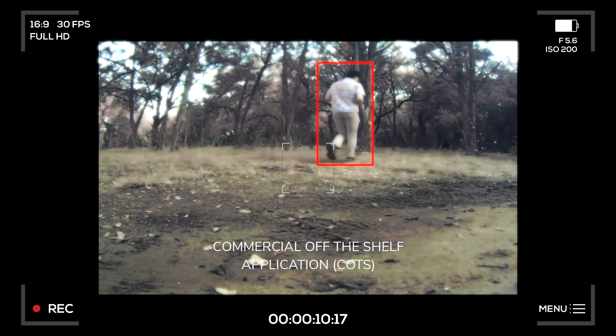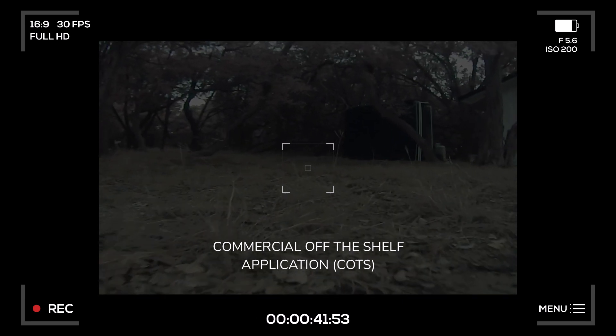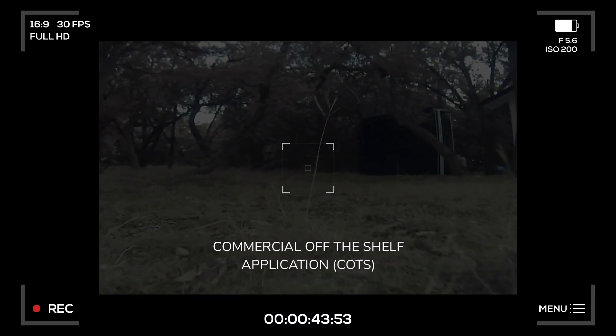However, at night, in inclement weather, or when views are partially obstructed, the thermal camera may need to be used. Unfortunately, this out-of-the-box model fails to provide reliable insights, limiting its utility and putting the user's safety in jeopardy.